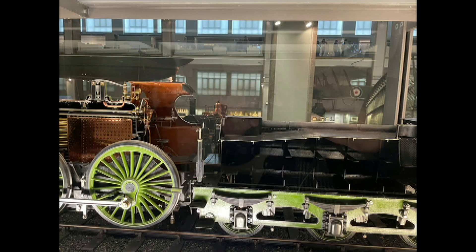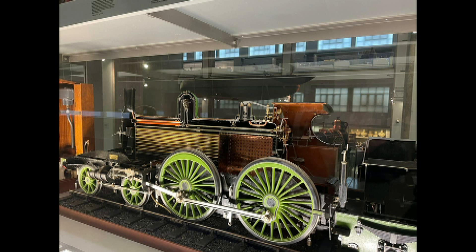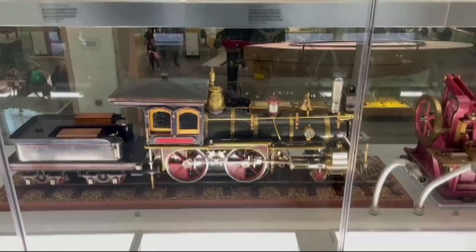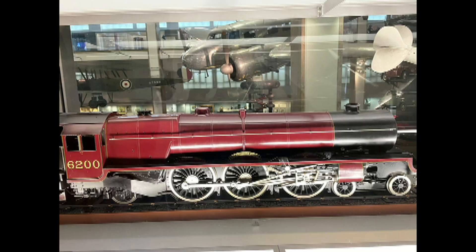In conclusion, the transport exhibits at the London Science Museum are an eye-opener for every rail or vehicle enthusiast, and it is truly a heaven for railway and car lovers.